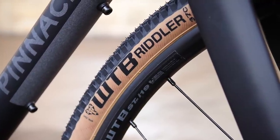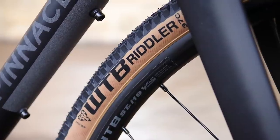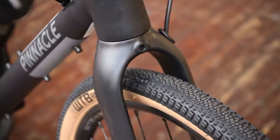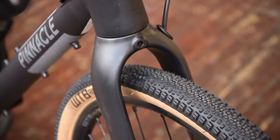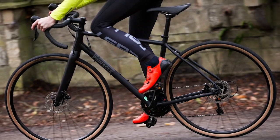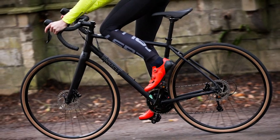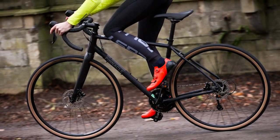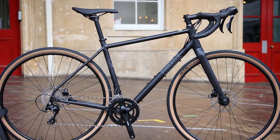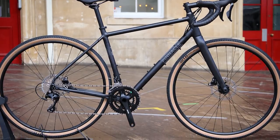The stock tyres are WTB Riddler Comp in a 37mm width, which can roll across most terrains as is, but the Arcos can take up to 45mm on a 700c wheel, and the wheels can be changed out for 650b's, which increase clearance to 2 inches. There's a lot that can be changed for whatever kind of riding you want to do, whether you want to go for fatter, thinner or tubeless tyres, ride on smooth roads, gravel, mud or pothole lanes. It's a reliable bike that does everything it needs to well at a decent price.